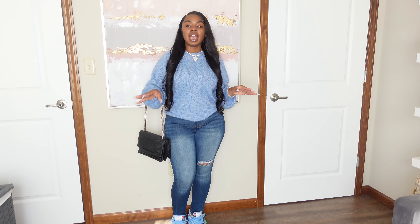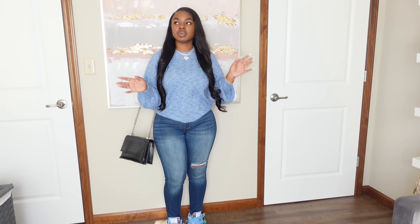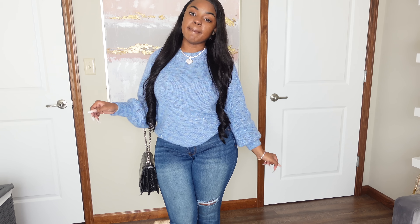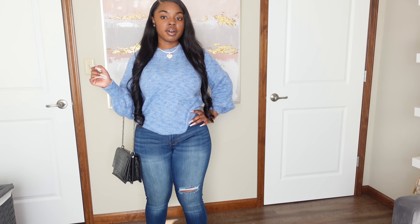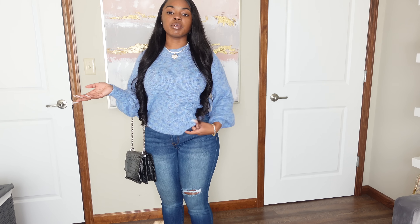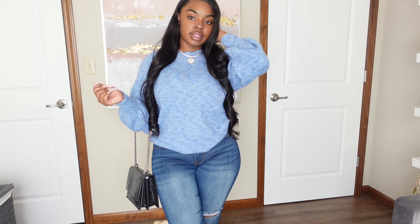The jeans are solid dark blue with one little rip — the placement of the rip is a little weird but that's just a matter of opinion. I had this bag from Akira for a few years. I realized it probably would have been better to wear silver accessories with this outfit since blue and silver look much better together than blue and gold. I got the sweater in a size medium and the jeans in a size 9 — the jeans have a good amount of stretch.